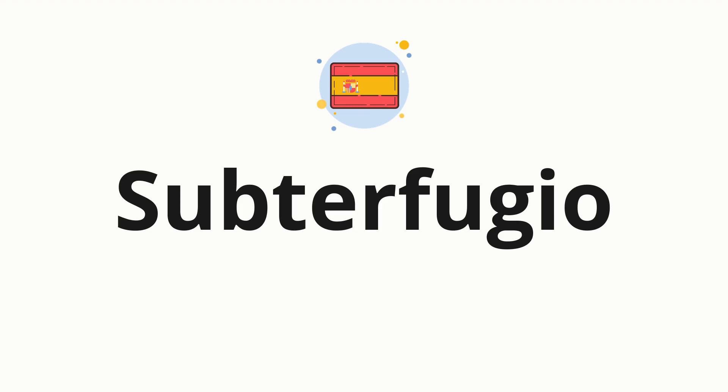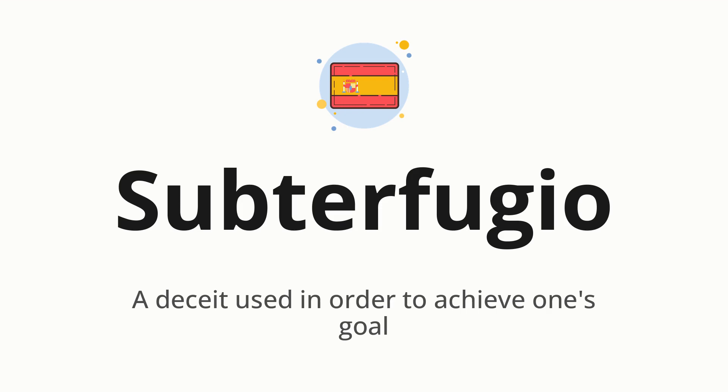Welcome to how to pronounce. In today's video, we'll be focusing on a new word that you might find challenging or intriguing. So without further ado, let's dive into today's word: subterfugio, which means a deceit used in order to achieve one's goal.